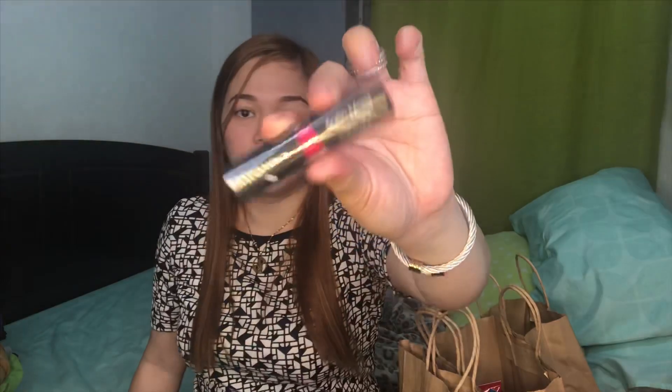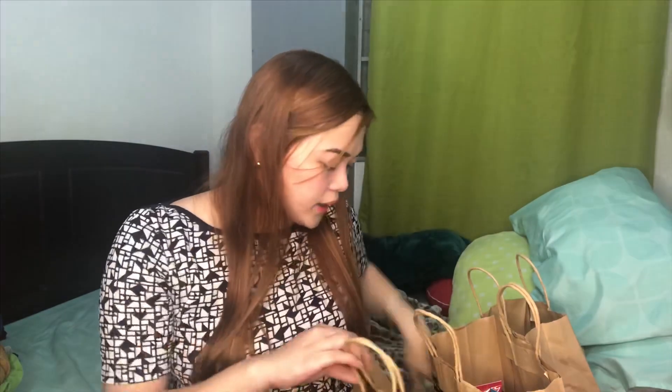And I just got a new lipstick — Satin Moist kay Nichido. So usually yun talaga yung shade na gusto ko. Sexy pink siya. So this is only 150 pesos.